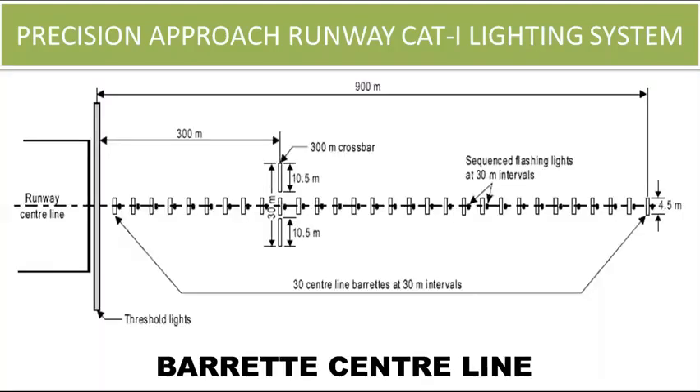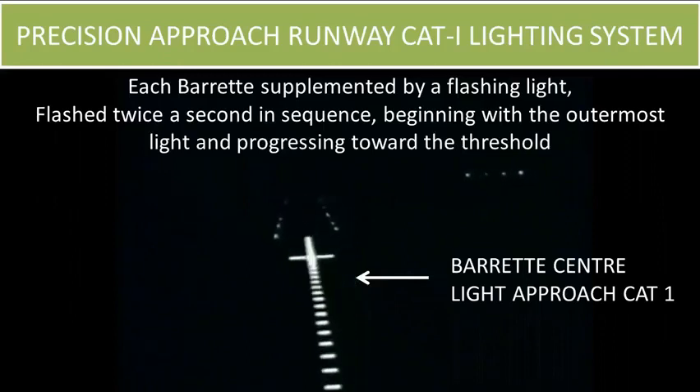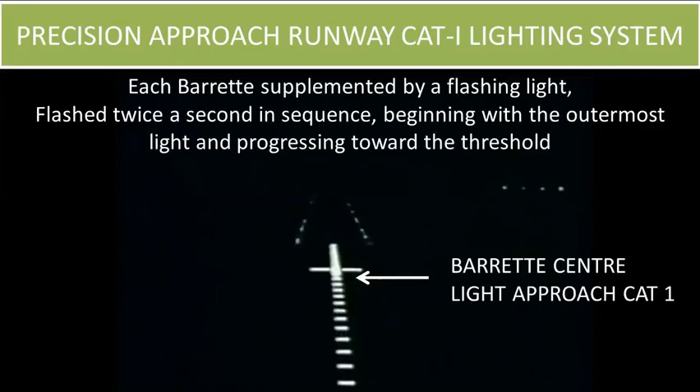For a barrette centerline type precision approach category 1 lighting system, the centerline is a barrette of at least 4 meters in length placed at intervals of 30 meters. A cross bar of width 30 meters is placed at 300 meters from the threshold. Each barrette is supplemented by a flashing light, flashing twice per second in sequence, beginning with the outermost light and progressing towards the threshold.